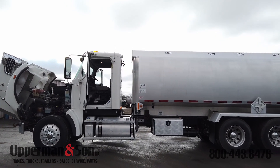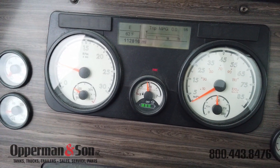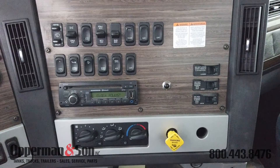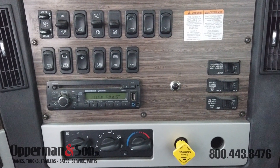Inside the factory air ride cab we have a tilt and telescoping steering column, battery disconnect switch, power door locks and windows, power and heated mirrors, AC, cruise control, and an AM FM radio with CD player.